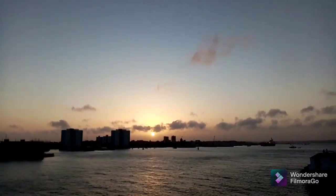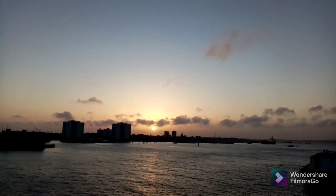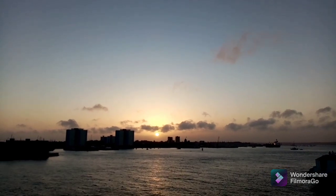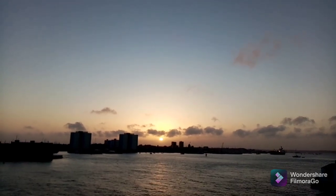20:59, and 17 minutes until sunset, but this will be a cloud sunset, as we can see the sun is half obscured by the cloud on the horizon.